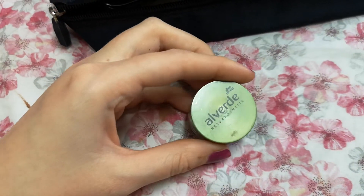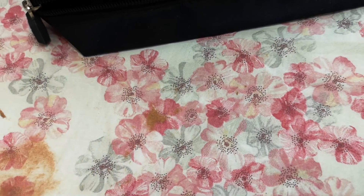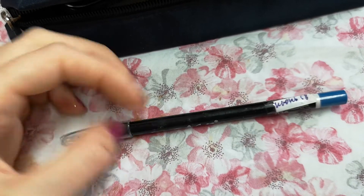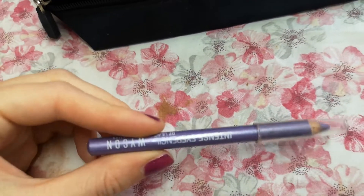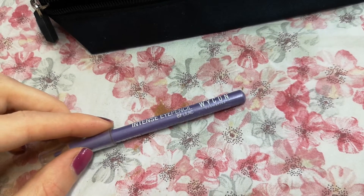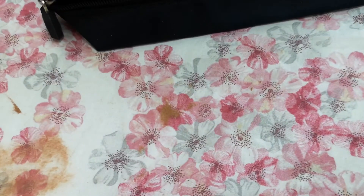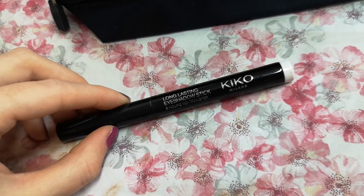Also this Al Verde Natural Cosmetic highlighter — I'm putting it away for now. Also this pencil from Me Now — I'm putting it away because I'm tired of it. I'm also putting away this Vicon Intensi pencil — it's from the same line but it's number seven. The Vicon liner is going into my makeup collection.